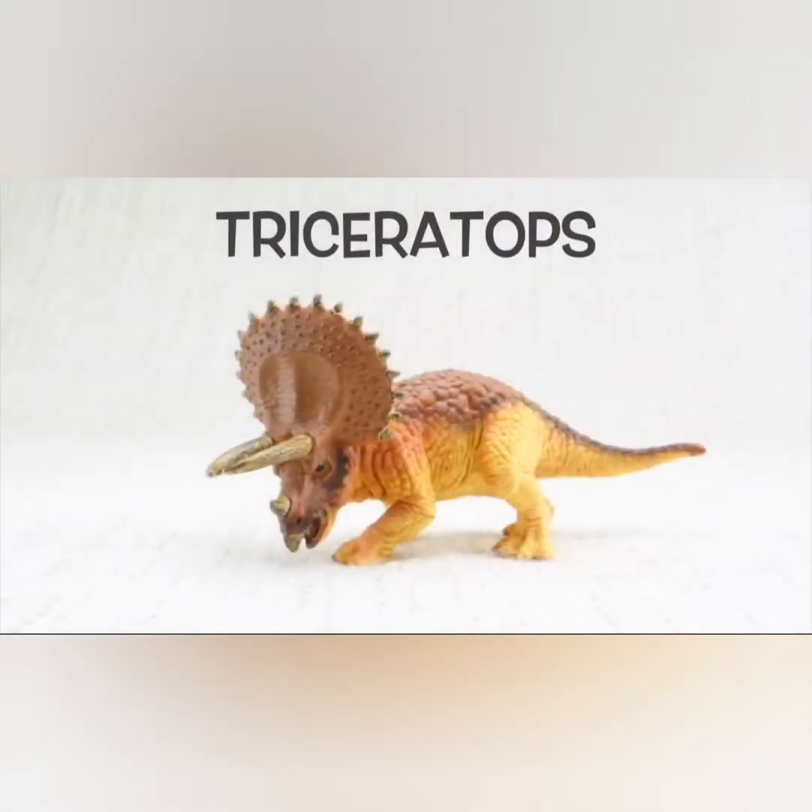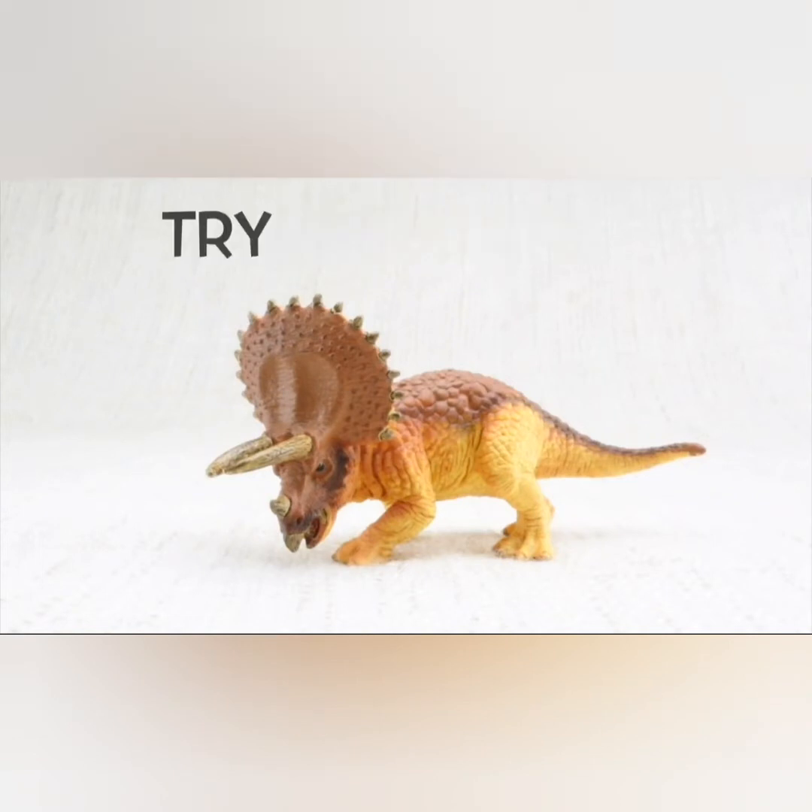Hi boys and girls, welcome! Today we will be learning about triceratops. Let's begin — let's learn all about triceratops. Let's say it: triceratops.